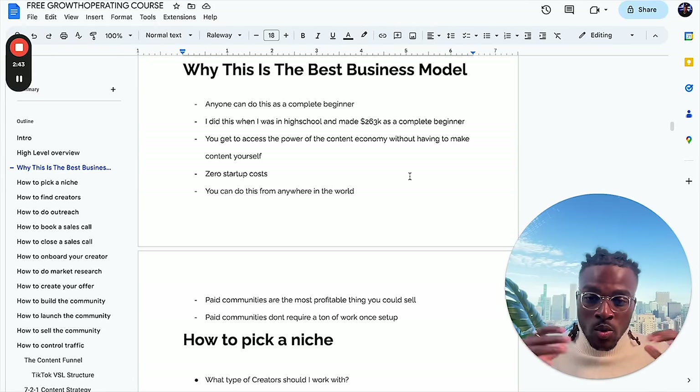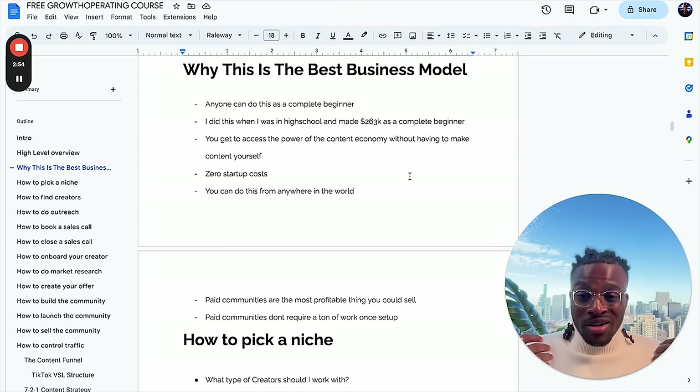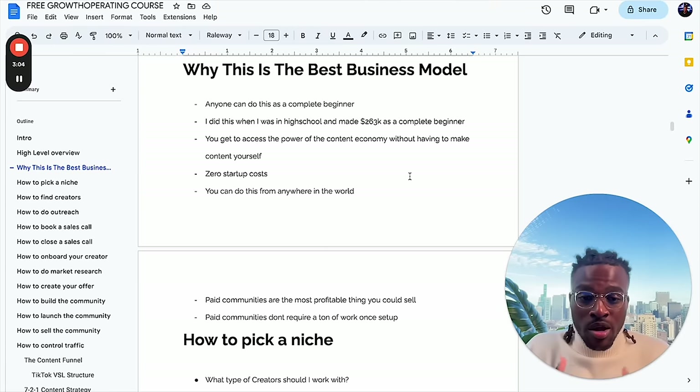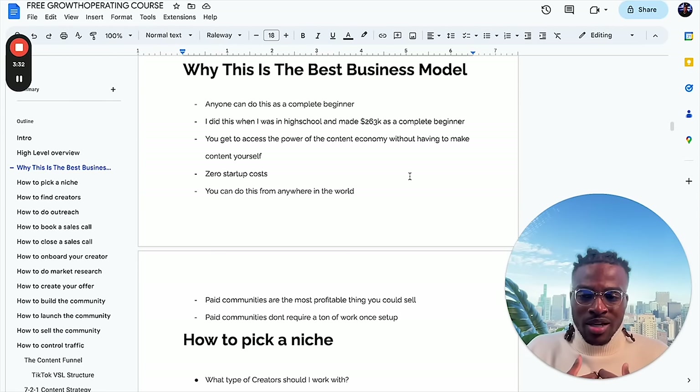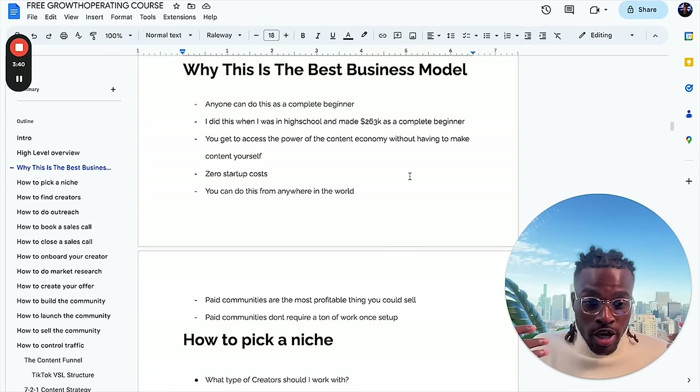You can do this from anywhere in the world — it doesn't matter where you're at. Paid communities are the most profitable thing you could sell because instead of selling a physical product like e-commerce where you pay $20 to make something you sell for $100 and your margins are instantly cut, a paid community is a digital product. You build it once, there are really not many expenses at all, and once you start selling it there's no fulfillment. My community takes me about five hours of management per week, and I really only put in about two hours of focused work per day to maintain making $100k profit per month.